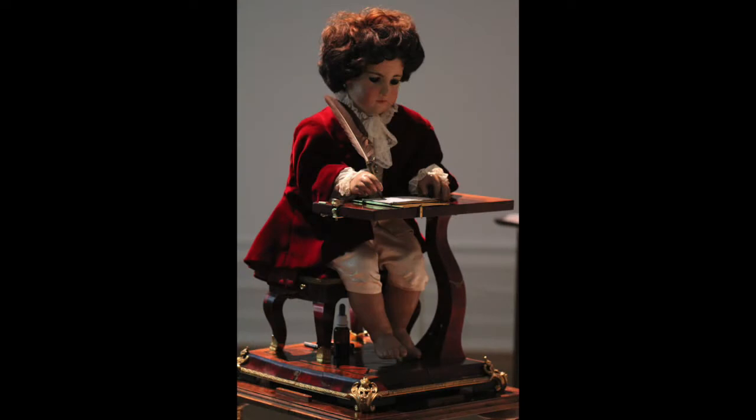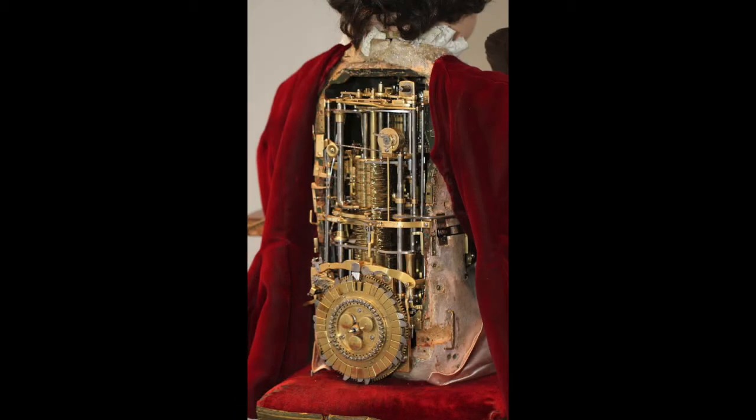In the 1700s, Mr. Droz made a mechanical doll that could write. Here it is sitting at its desk, but if you look at the insides, it's a collection of gears and wheels. As you move around parts of the machine, the doll will write something different, so it's like a program.